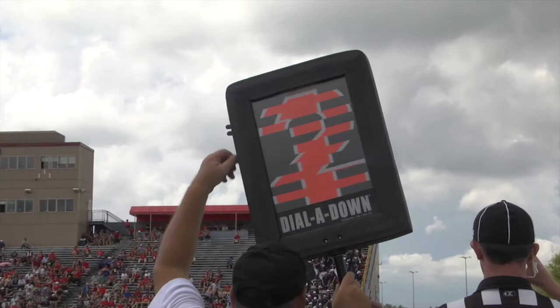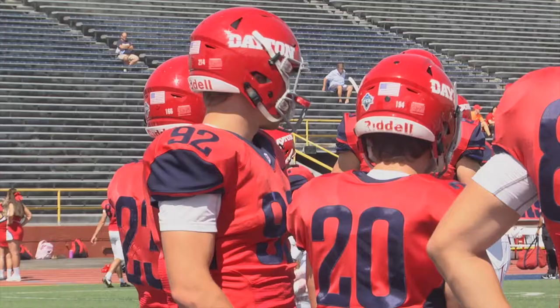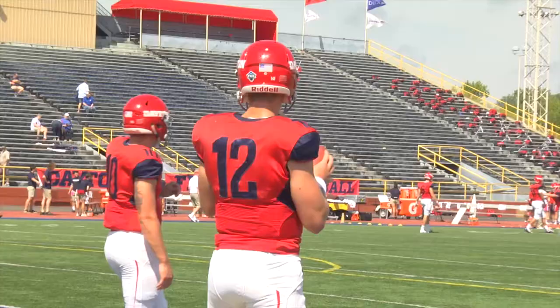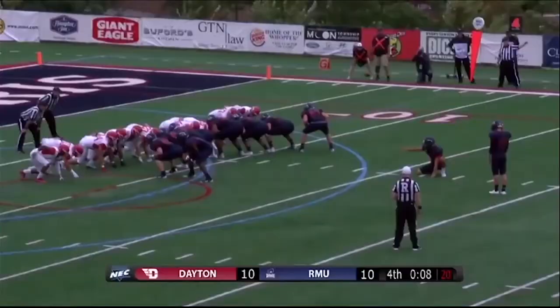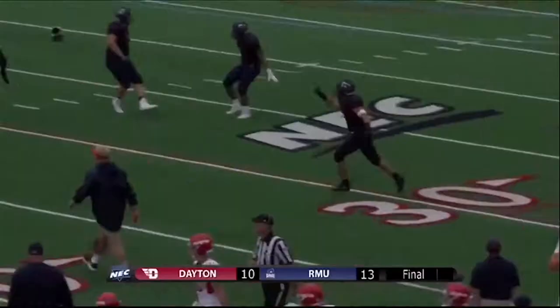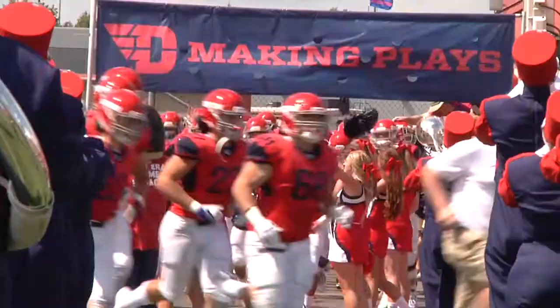Week one sets the tone for the entire season, and the Colonials' week one foe is one that has traditionally been a thorn in their side. In 20 all-time games against the Dayton Flyers, the Colonials have garnered a mere three wins. The biggest of these came last season — a 28-yard field goal off the foot of Nick Viseglia with just four seconds remaining clinched the first RMU victory against the Flyers in 17 years, a humiliating loss Dayton was adamant not to repeat.